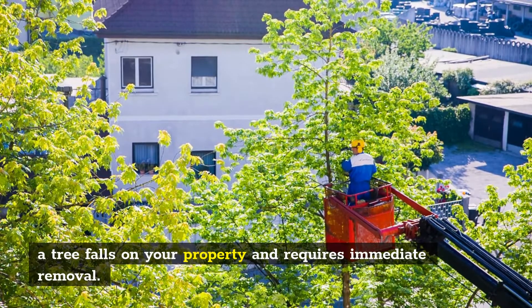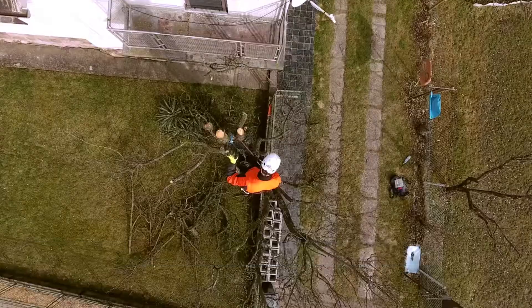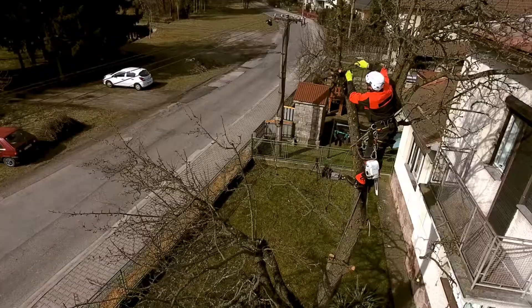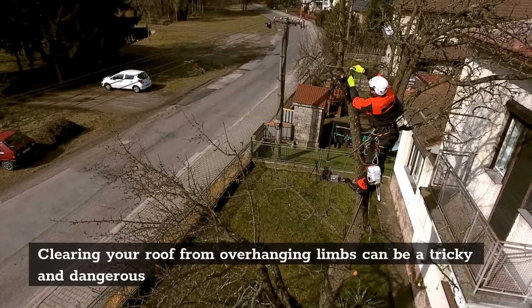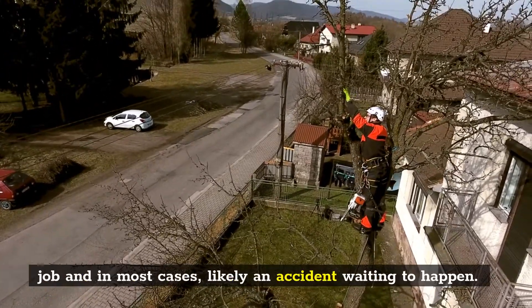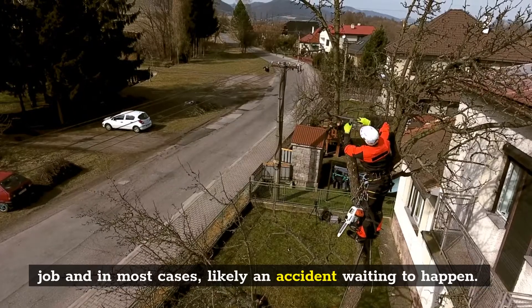Roofline Clearing. Clearing your roof from overhanging limbs can be a tricky and dangerous job and in most cases likely an accident waiting to happen. Whether it's your home or business, not taking the proper action can lead to negative issues.